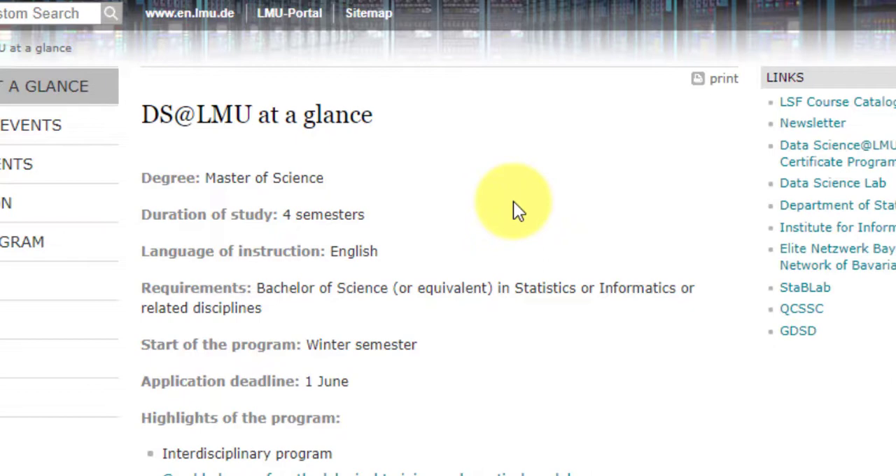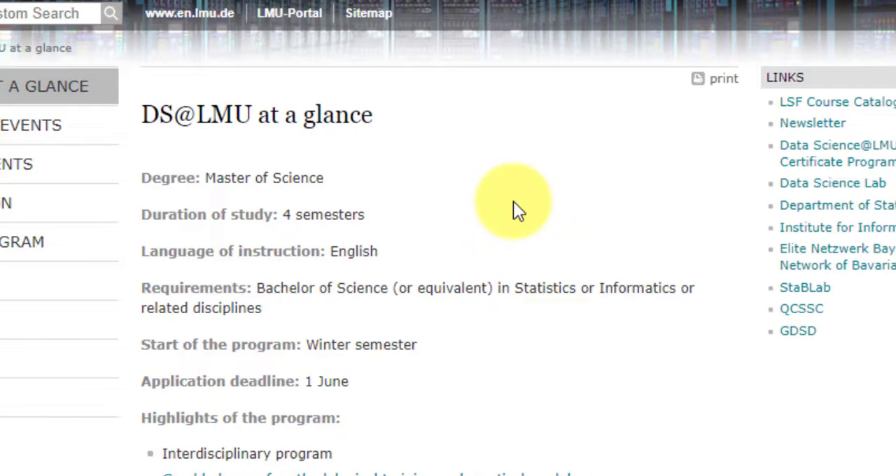The requirement is a Bachelor of Science in statistics, informatics, or a related discipline — they don't distinguish between three or four-year degrees. The program starts in the winter semester. LMU has only winter and summer semesters, with no fall semester concept. Applications are currently closed; they typically open around April and close on 1 June for the winter semester start.